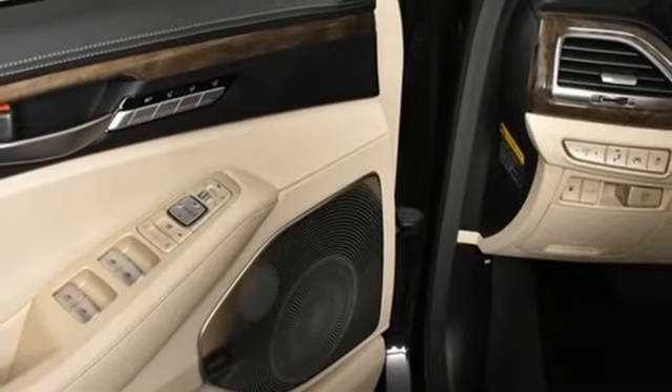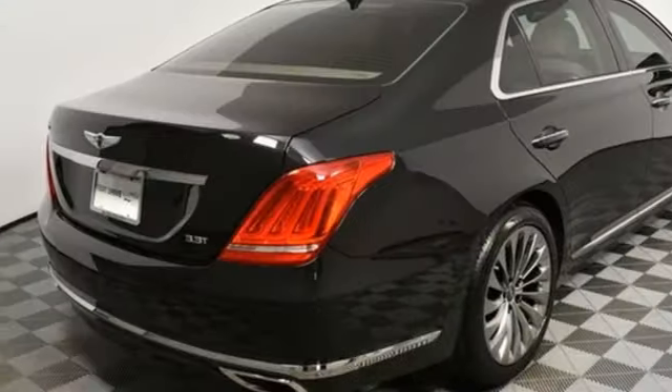Height adjustable automatic suspension, auto dimming rearview mirror, and automatic transmission.